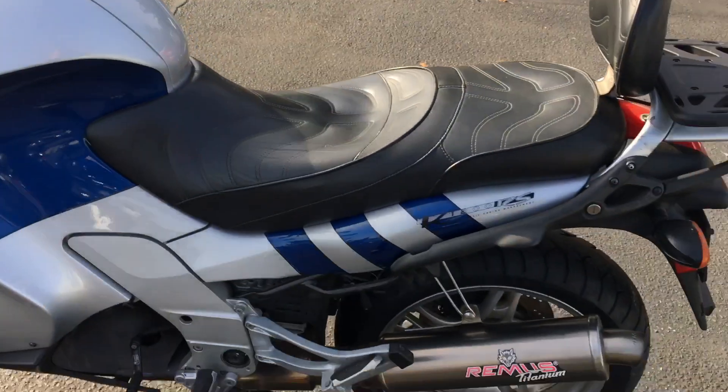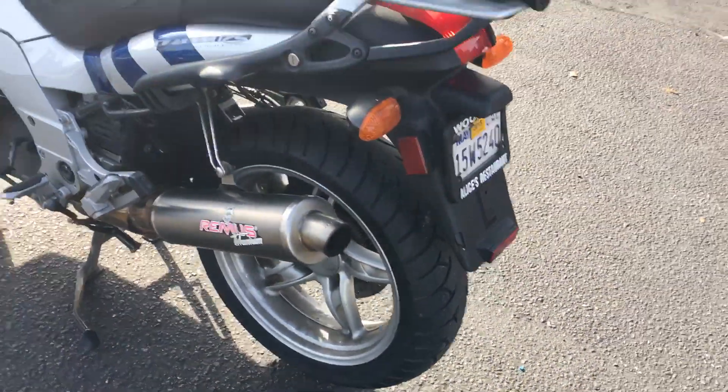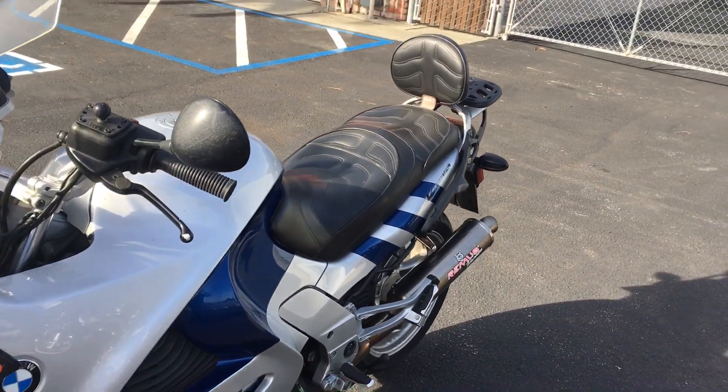This bike has an aftermarket Remus exhaust. It has brand new Metzler tires, front and rear. It also has a nice Corbin aftermarket saddle — great for the long rides.